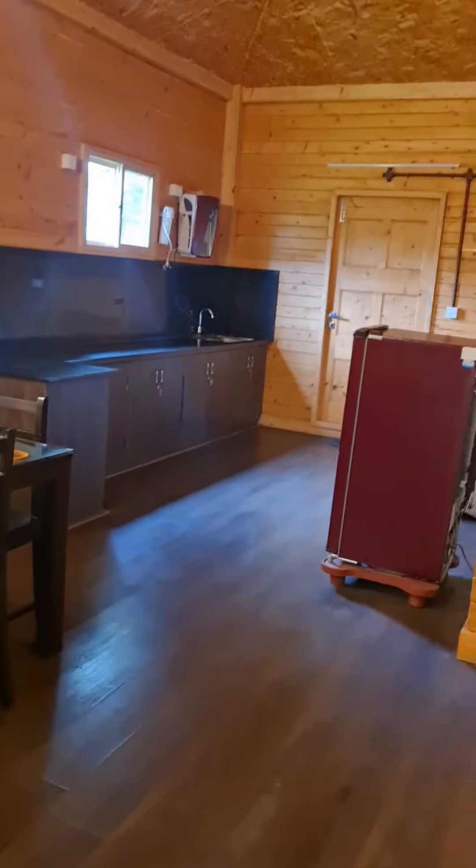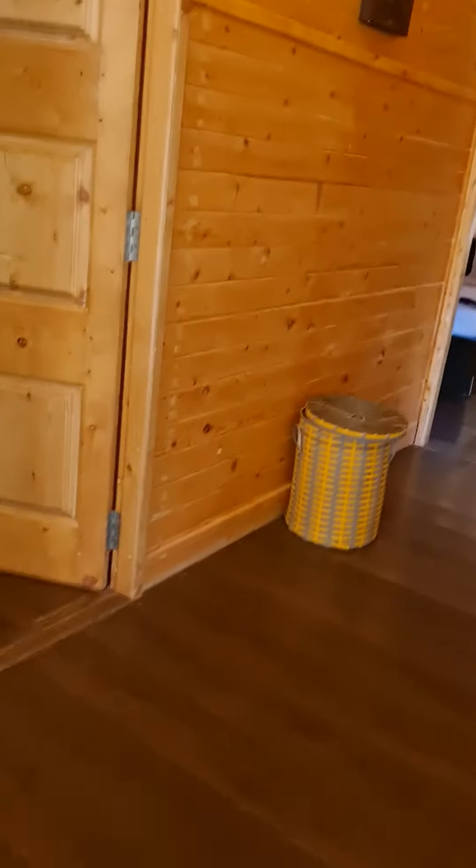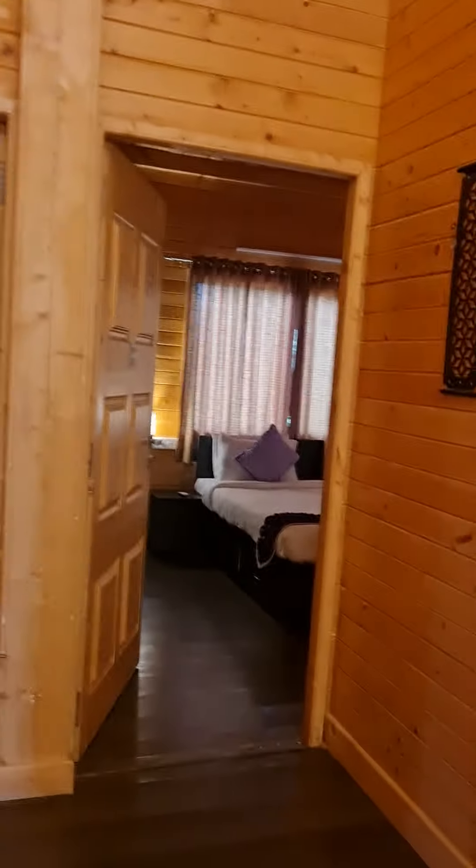This is the hall area, then you have the dining area. We have a kitchen and extra mattresses. You can enjoy TV while dining or while sitting. There are three rooms: A, B, and C. This is room number C.